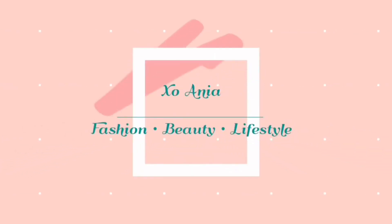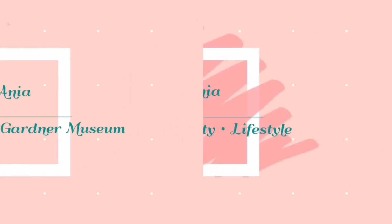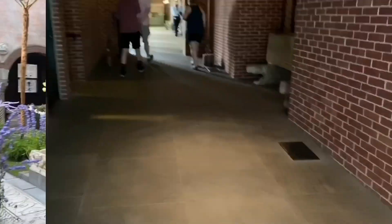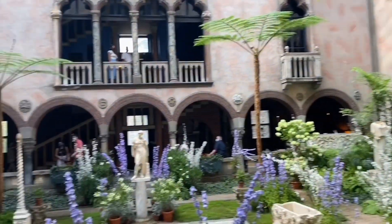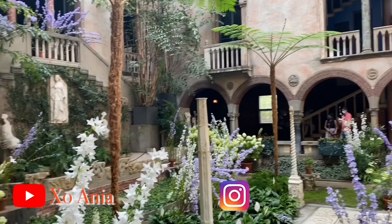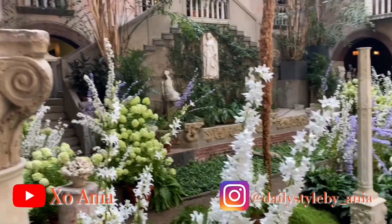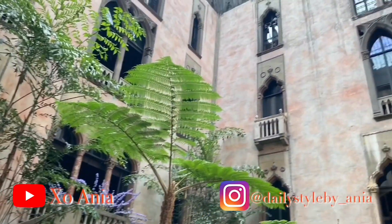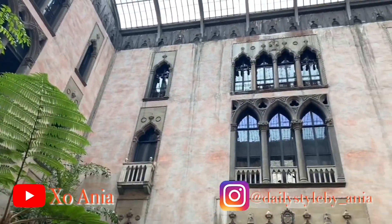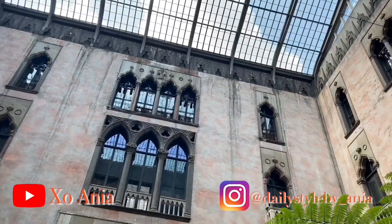Hello everyone, welcome back to my channel. My name is Anya — all my new viewers, welcome! In today's video I'm going to talk about the experience I had when I went to the Isabella Stewart Gardner Museum in Boston. That was my very first time there and I had a wonderful time.